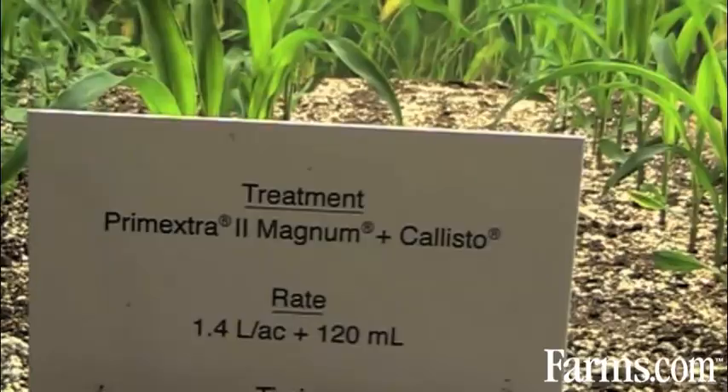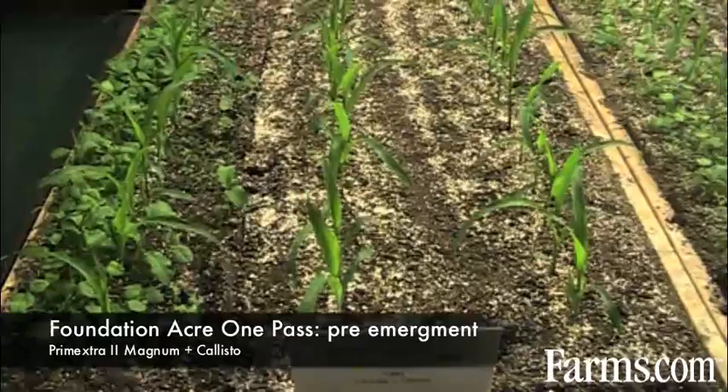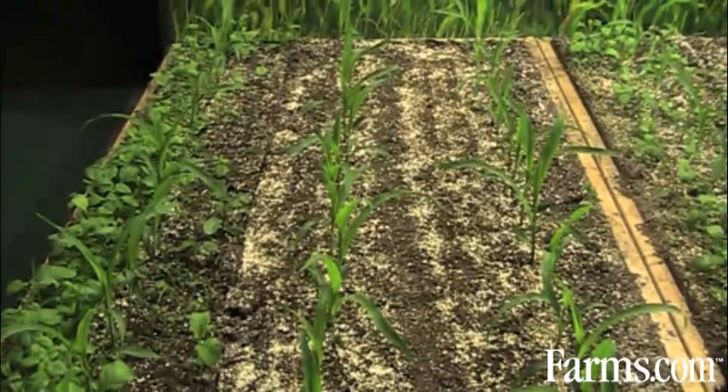With a Foundation Acre 1 pass, you have the flexibility to go fully pre-emergent with Primextra Callisto, as we see in some of these corn plants that are at the early stage where Primextra Callisto was applied pre-emergent.